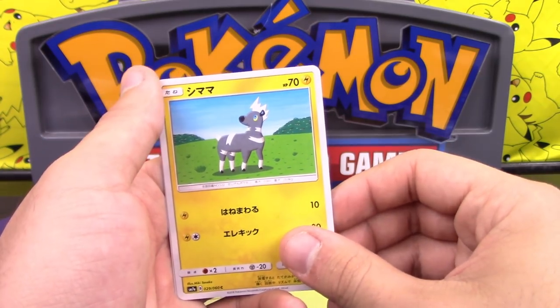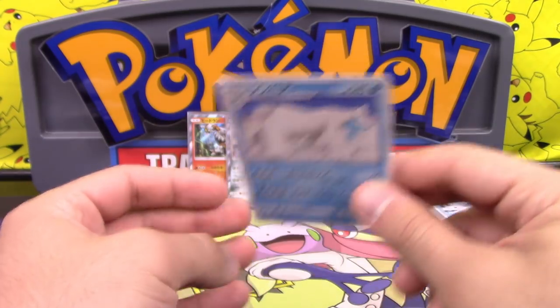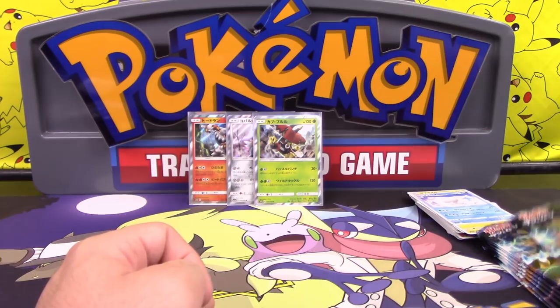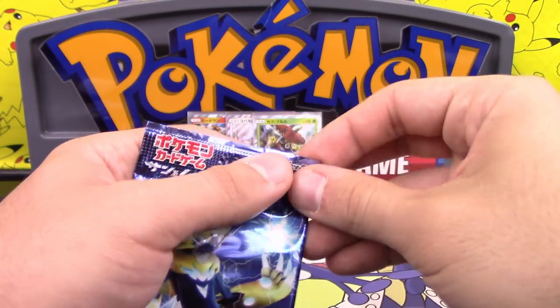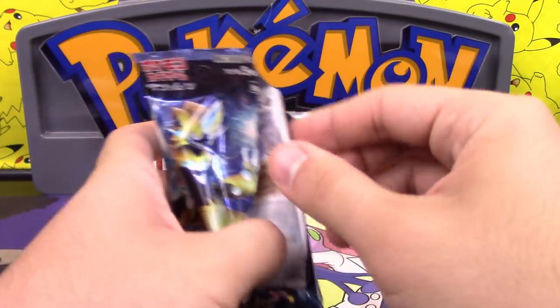We got a Blitzel — I almost said Buzzwole. And we have a Bewear — that's the first time we've seen Bewear on all fours; usually Bewear is standing up, ready to punch you. He actually looks like a bear now.